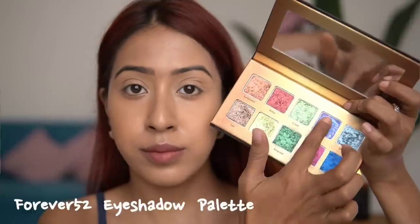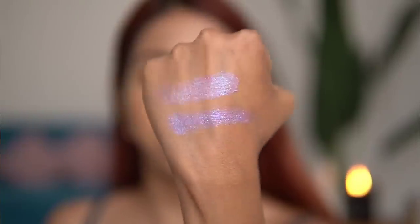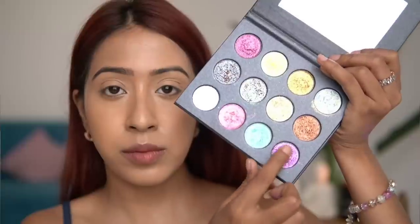I also found another dupe available in India, though it comes in a palette — a lilac shade from the Forever52 eyeshadow palette, which is also a very close dupe to the Charlotte Tilbury eyeshadow. The Forever52 palette retails for around 2,000 rupees, while the Charlotte Tilbury single shadow is around 3,000–4,000 rupees. With the palette you also get a ton of beautiful shimmer eyeshadows.